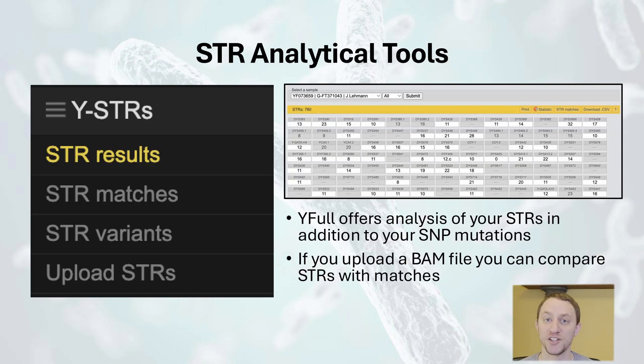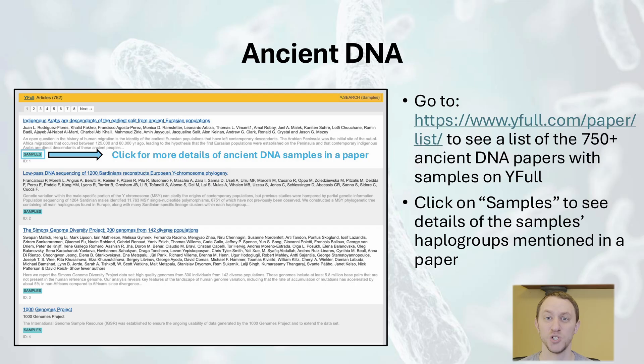YFULL also provides tools to analyze your sample's STRs. You can take a closer look at your STR results and variants, and you can also view your STR matches if you uploaded a BAM file. One other great feature relates to ancient DNA. I have found that YFULL is the quickest to incorporate new ancient DNA samples into their Y-tree. They also have a dedicated website where you can search through academic papers and see all of the samples that were included in the paper that are in YFULL's database.